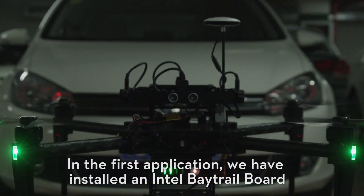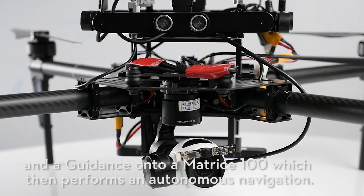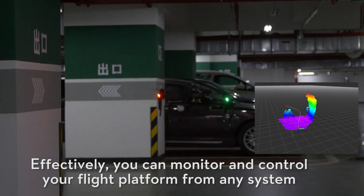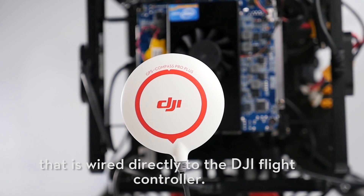In the first application, we have installed an Intel Betrol board and a Guidance onto a Matrice 100, which then performs autonomous navigation. You can monitor and control your flight platform from any system that is wired directly to the DJI flight controller.